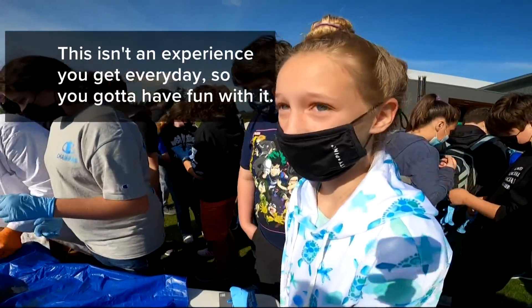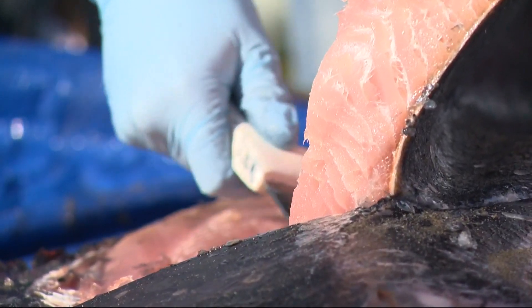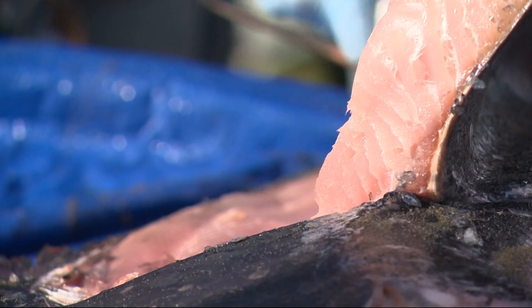This is not an experience you get every day, so you've got to have fun with it. We're going to peel this all the way back — fun, which also meant getting their hands dirty.